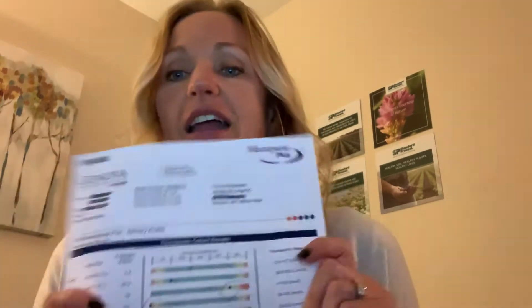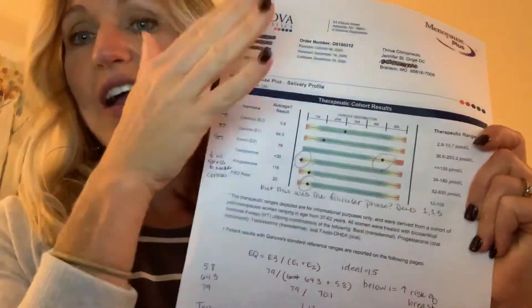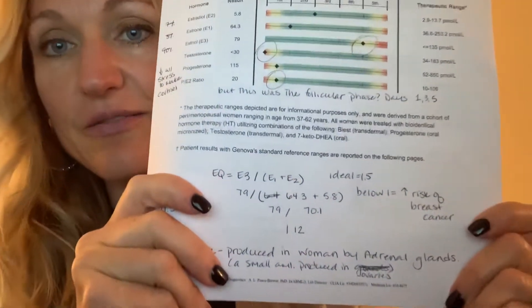There was a researcher, his name is Dr. Henry Lemon, and he was a hormonal researcher who studied a lot about estrogen. He came up with this equation called the estrogen quotient, and if you look at the three types of estrogen in your body and do a test showing how much of each one you have, you can calculate it for yourself. I have that information and I'll just put it up there.